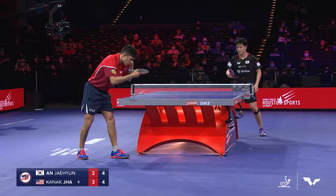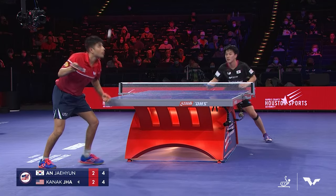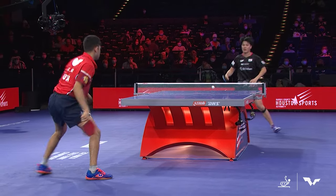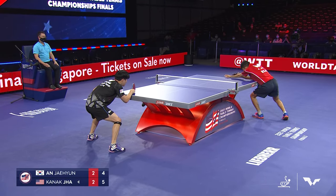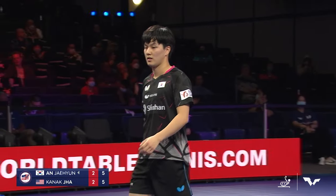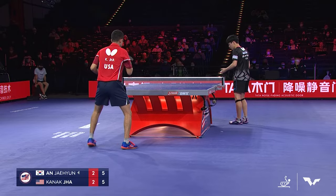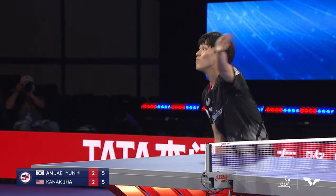Here comes the service from Jha — we've seen a lot of deep serves throughout this match. It'll be interesting to see what he does here. He served it deep again, got the point. Unable to deal with the deep serve. Jha went with the wide short backhand serve that has worked several times, but Ahn had a fantastic reaction — just came across, making that look easy, getting back on the table. Now at 5-5 in the game, 2-2 in games.